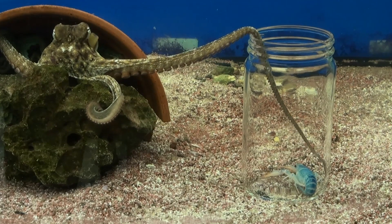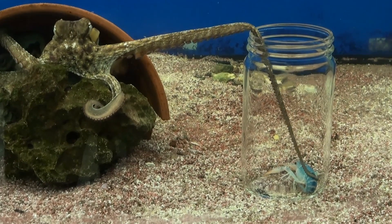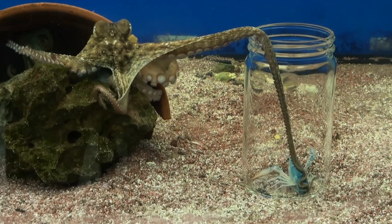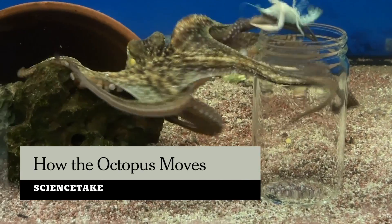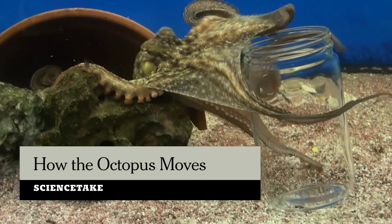The long arm of the octopus is a wonderful thing. But how does an octopus keep track of eight of them? Several Israeli researchers wanted to know the answer to just that question.